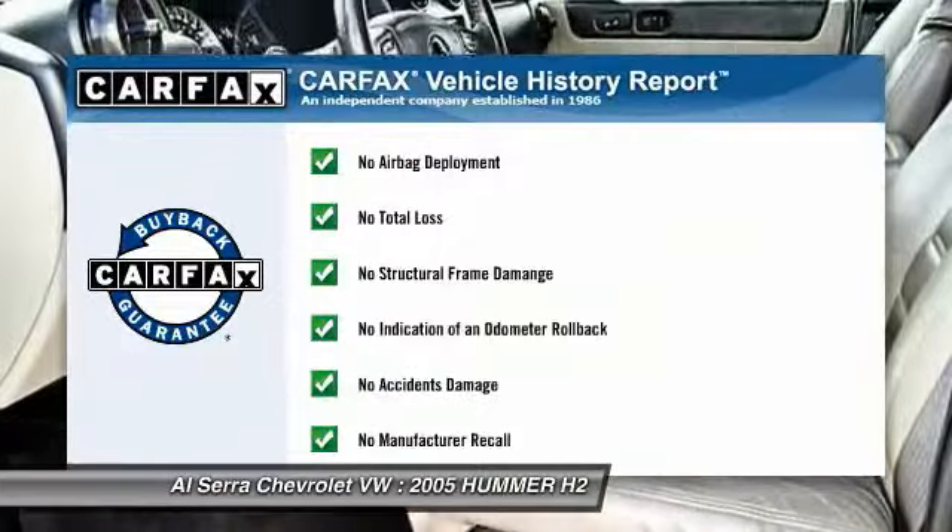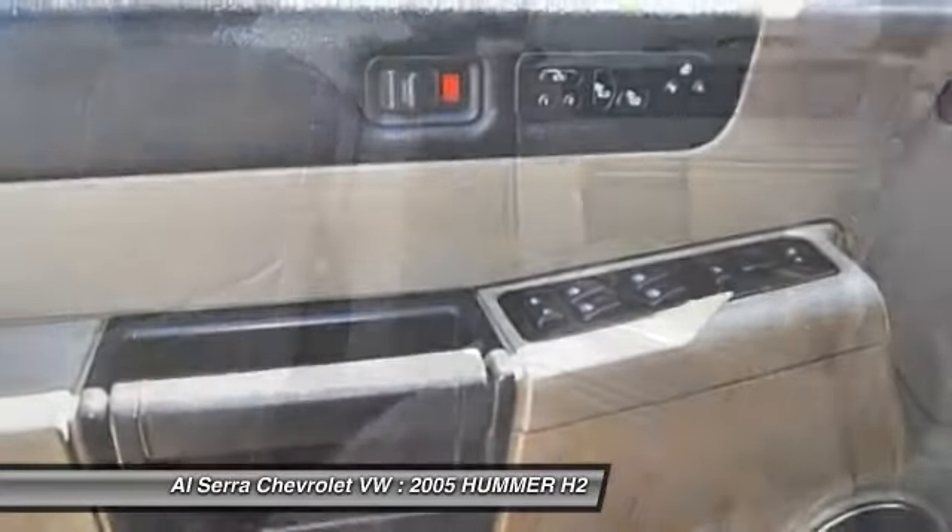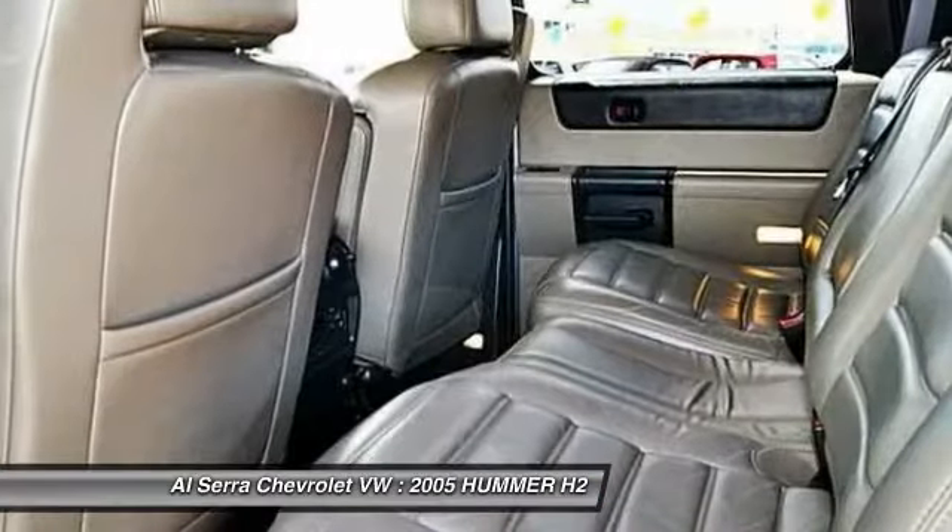This vehicle qualifies for Carfax buy-back guarantee. Is love at first sight really possible? Let us know when you stop in.